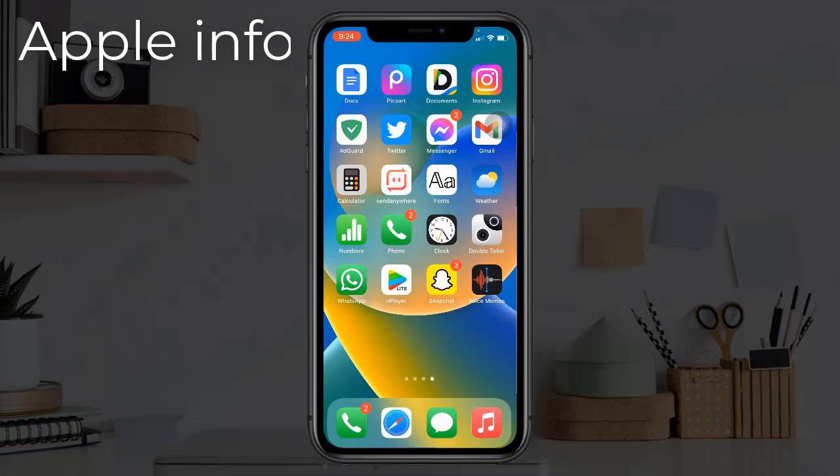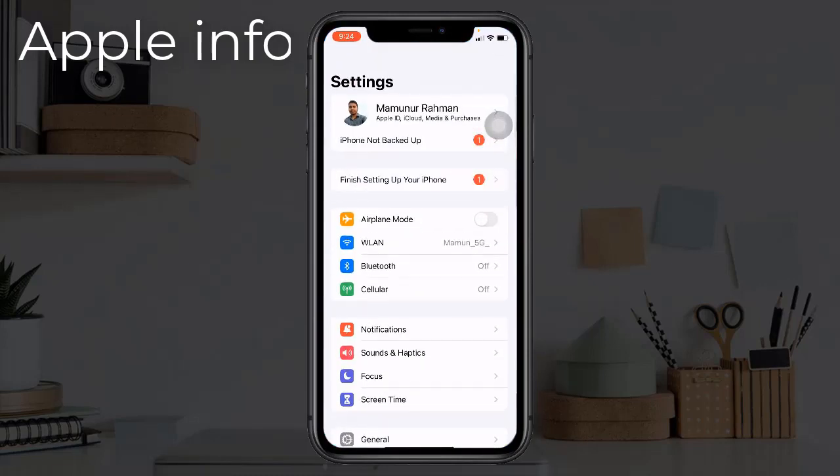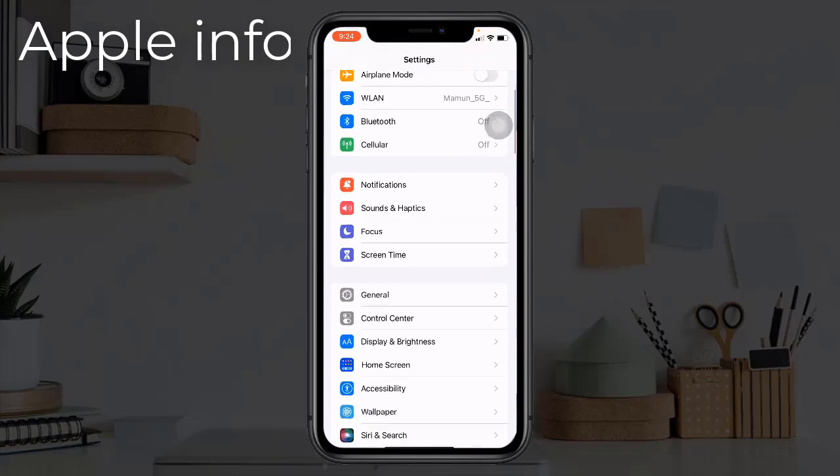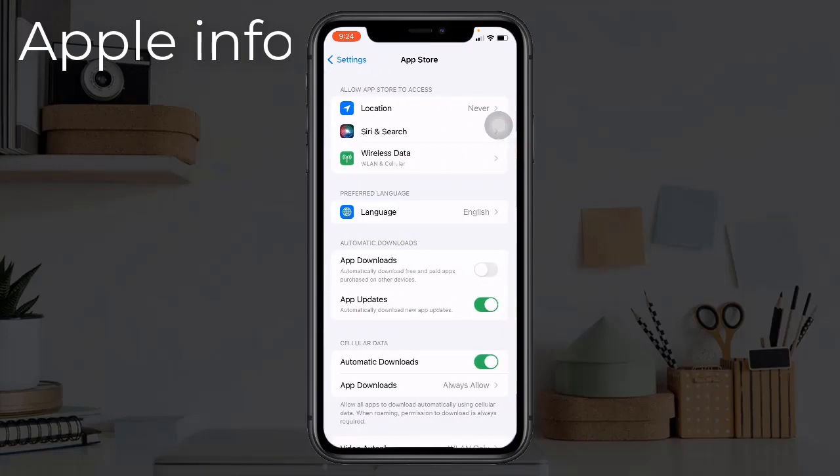Solution 1: Enable automatic downloads for app updates. To do this, open the Settings app, find and tap on App Store. From here, toggle on App Updates.